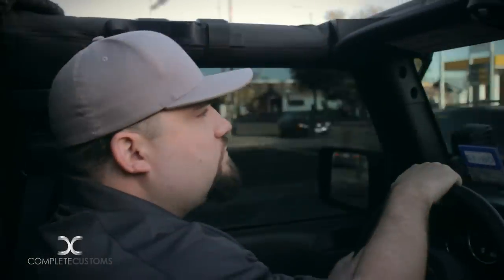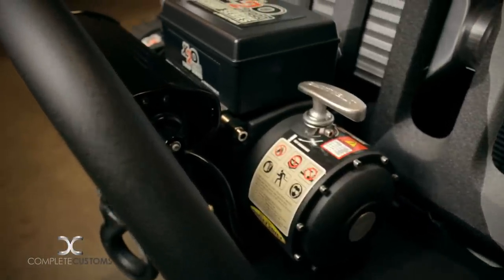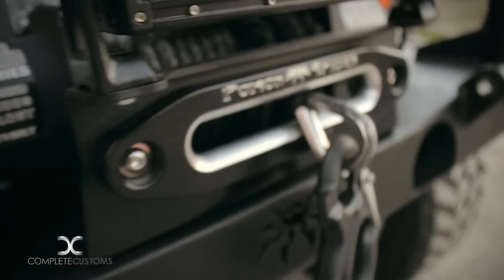Smittybilt also sent us out a two-piece hardtop so we can remove the front part of it when cruising. They also sent us a 10,000-pound winch bolted onto the front bumper to help us get out of sticky situations.